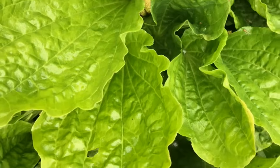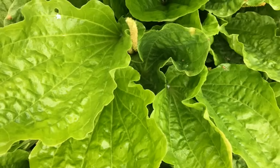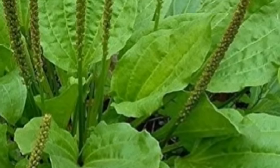Hello friends, Heidi here from Rain Country. God is good all the time. I'm here today to talk about the benefits and uses of plantain — this is the herb, not the one related to a banana. This is something that most people should be able to grow, and probably already are growing without even realizing it, because it grows wild everywhere. There are several varieties of plantain.